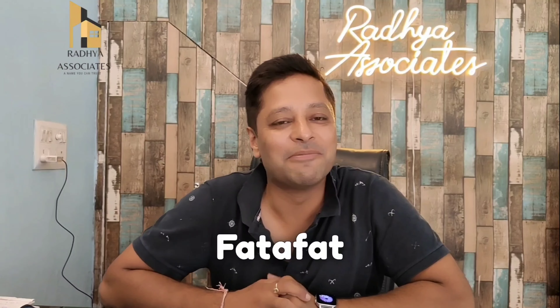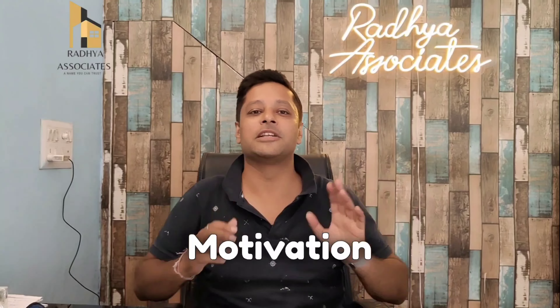If you want to know more about this property, go to the comments section and let me know. For inquiries, call or WhatsApp. Please don't forget to subscribe to my channel, hit the subscribe button, and like this video. We will see you next time. Keep smiling. Bye-bye.